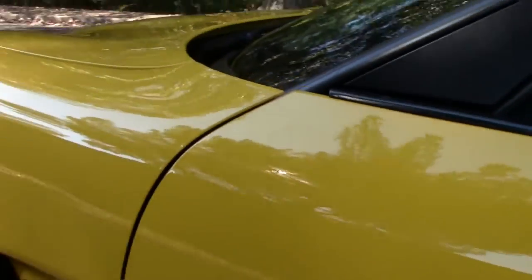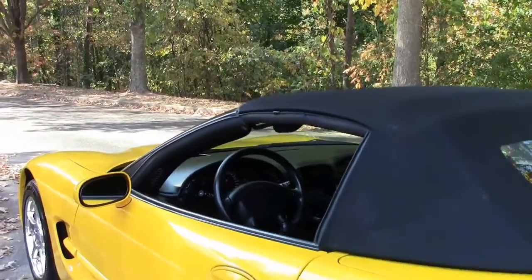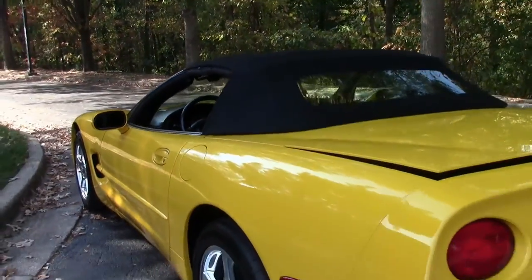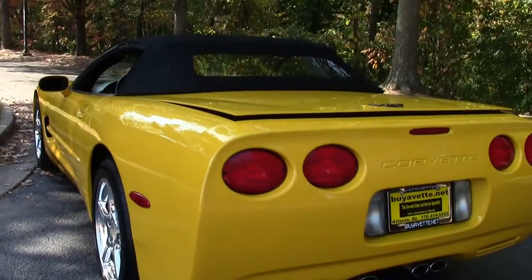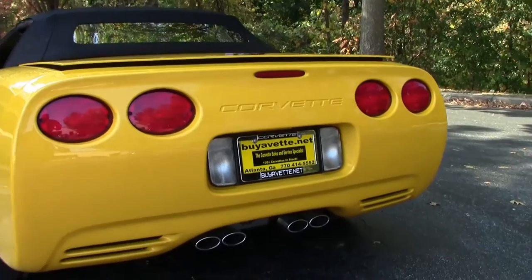The black top is in great condition as you can see. Walking back to the back, the paint is in good, very good condition. We do have OEM aftermarket exhaust.